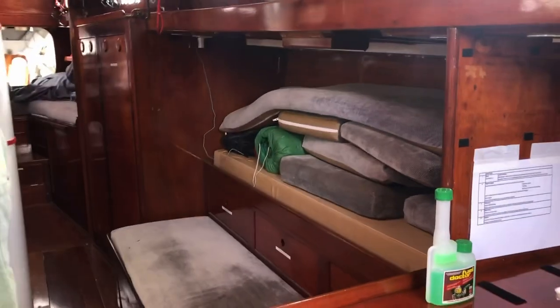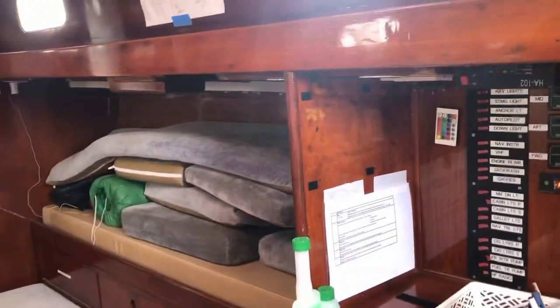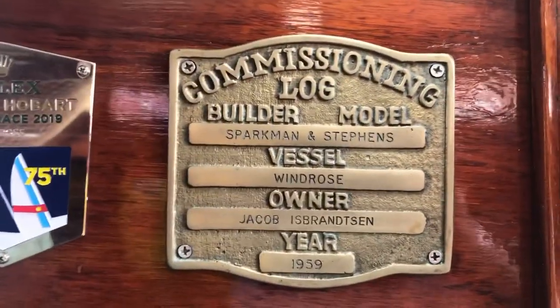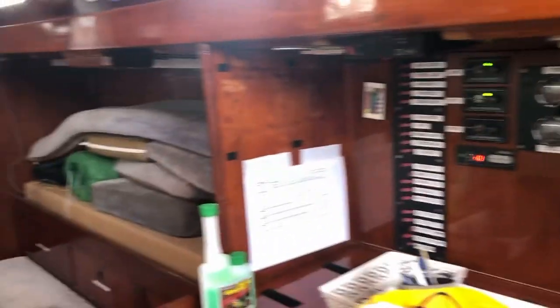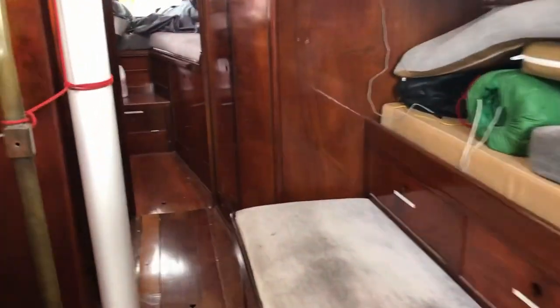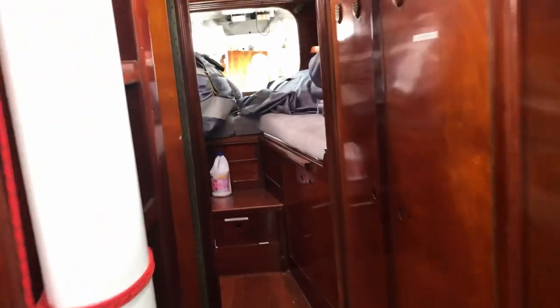Not to be opened at sea — we needed that for the Cat 1 certificate. Wow. Sydney to Hobart. We're putting her in the wooden boat show when it comes along.